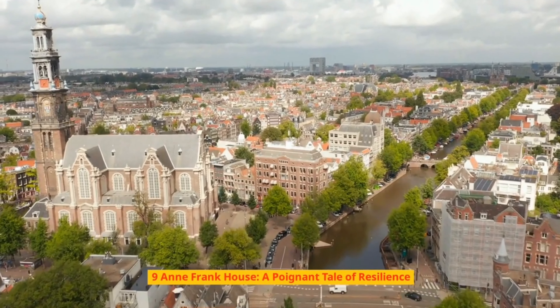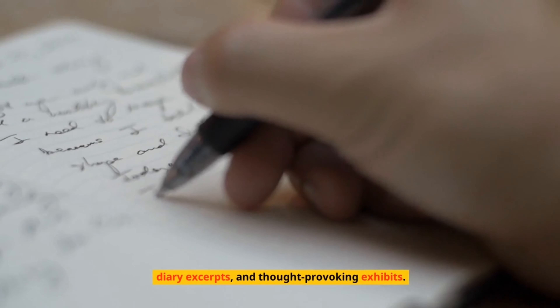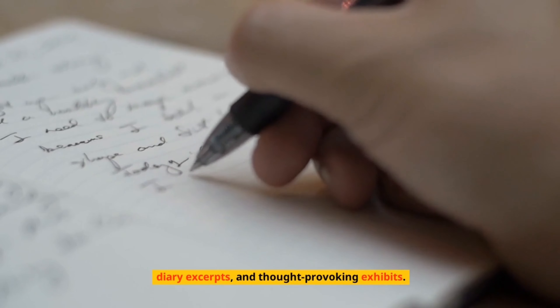Number 9: Anne Frank House – A Poignant Tale of Resilience. Visit the historic Anne Frank House and step into the secret annex where Anne Frank and her family hid during World War II. Gain a profound understanding of their experiences through personal artifacts, diary excerpts, and thought-provoking exhibits.